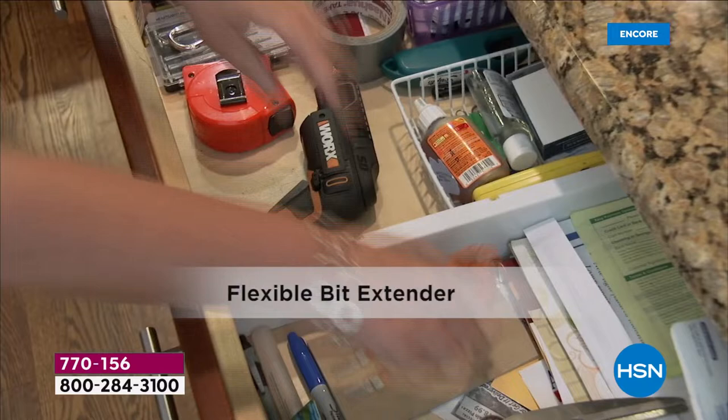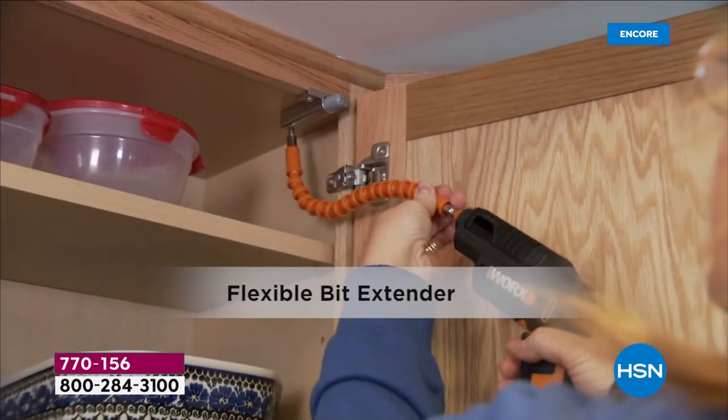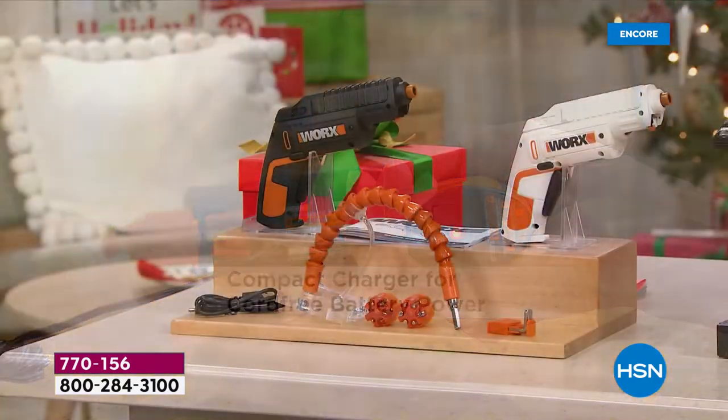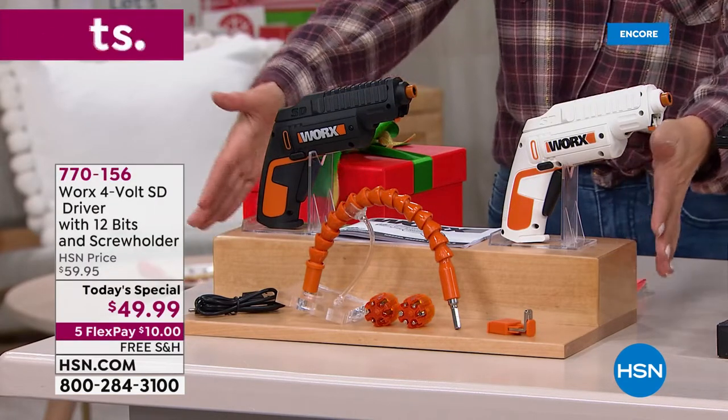You're getting two of those cartridges. It comes with an automatic work light. It even has a really cool flexible extender wand so you can get in all those hard-to-reach places. It's rechargeable, portable, and it's back and better than ever.